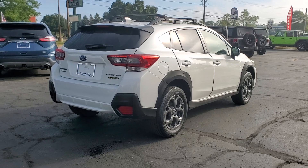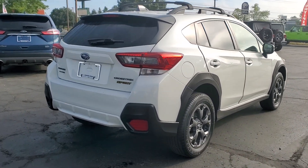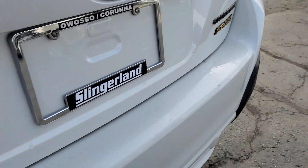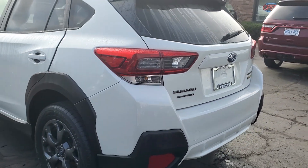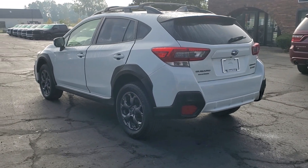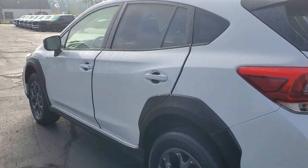These are just some of the great options this vehicle comes with: heated steering wheel, Apple CarPlay and/or Android Auto, moonroof, keyless entry, all-wheel drive, backup camera, remote engine start, satellite radio, heated mirrors, and fog lamps.